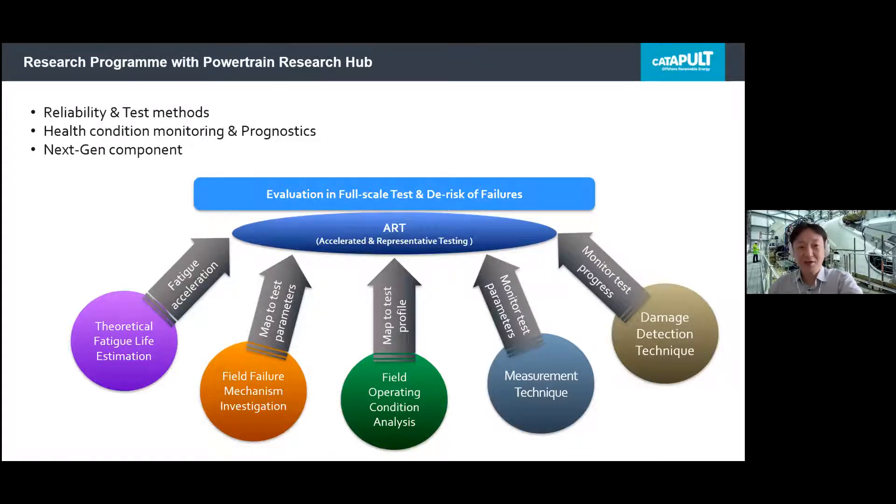As a summary, this diagram shows five main areas we focus on to improve the reliability of the powertrain: theoretical study about fatigue life or any other failure mode; field failure mechanism investigation; field operating condition measurement; and new measurement and damage detection techniques. By combining these five focusing areas, we are actively working with the University of Sheffield. The powertrain research hub is ready to work with industry, and we can help develop innovative ideas or techniques from early TRL levels to a certain level.